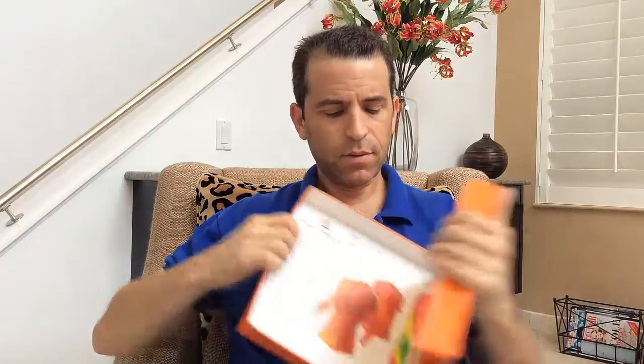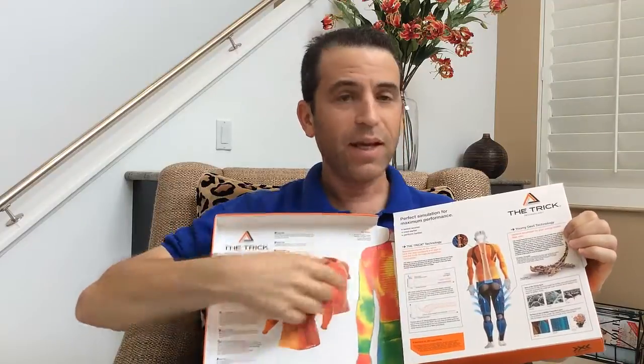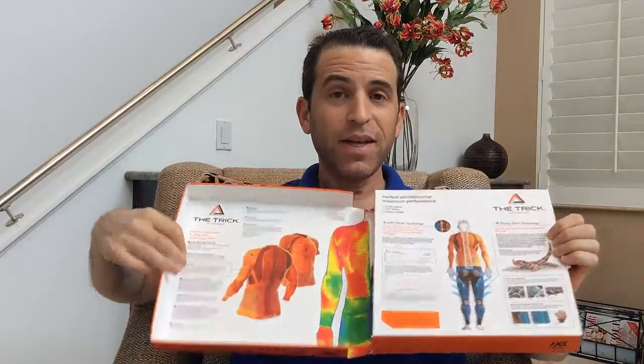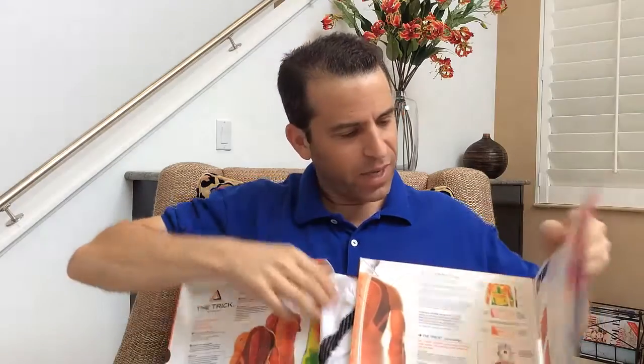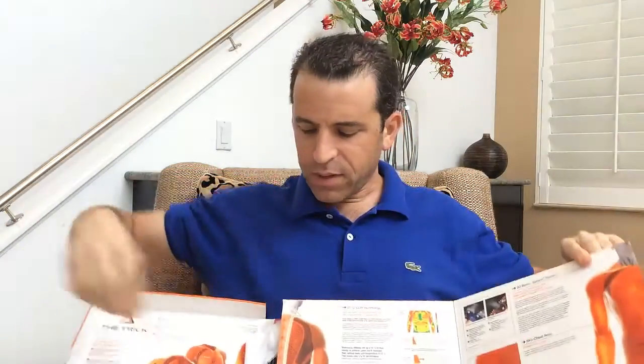Inside the box, you can see there's even more detail about the technology — just a really beautiful box. There's a lot of description here with great detail about the technology. So let's take the shirt out.